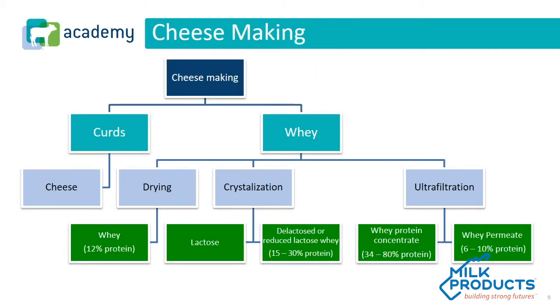Much more commonly, our ingredients are coming from the cheesemaking portion of whole milk. That's where we're getting the curds that go into cheese, and also from that same cheesemaking process, we're getting more whey that we're then drying down, crystallizing, or sending through an ultrafiltration process. We're able to slice and dice that into several different types of proteins. Again, we have our whey that is commonly 12% protein, our de-lactose whey or D-lac, our whey protein concentrate — with manufacturers targeting 34 or 80% for WPC — and then we also have whey permeate, though we don't see that as much as the other major dairy proteins.